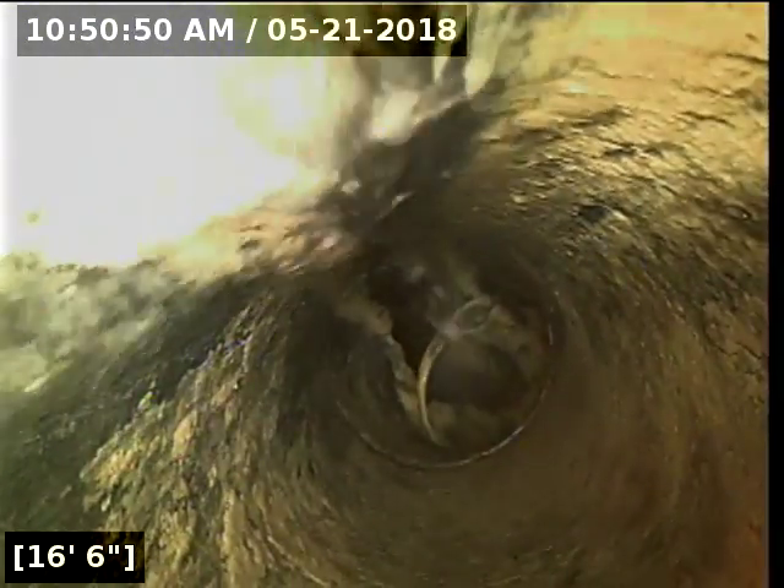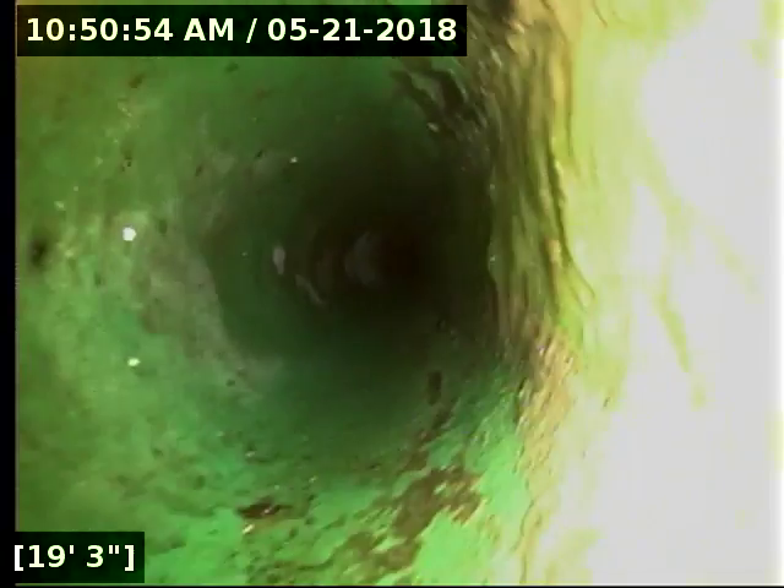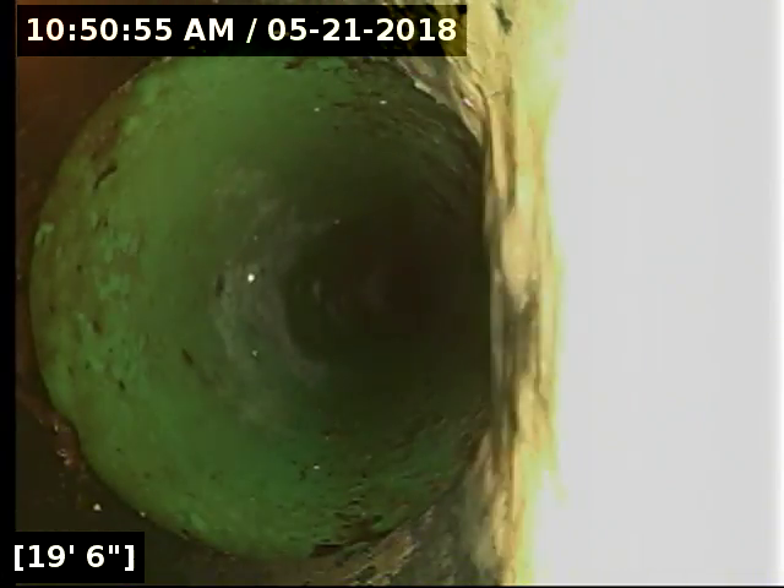Currently have water running. There's a transition here at 19 feet over to a four-inch PVC pipe.